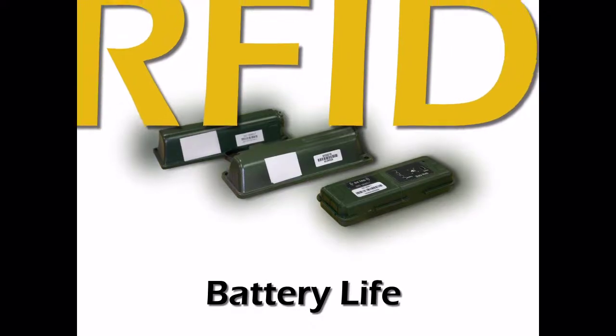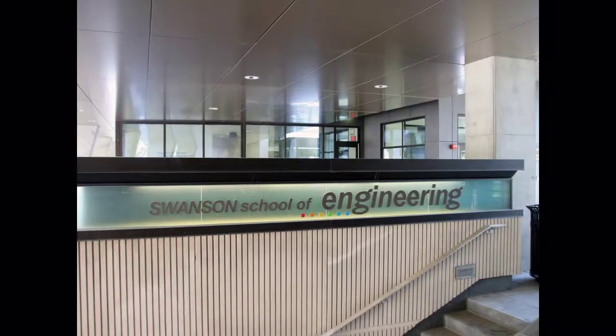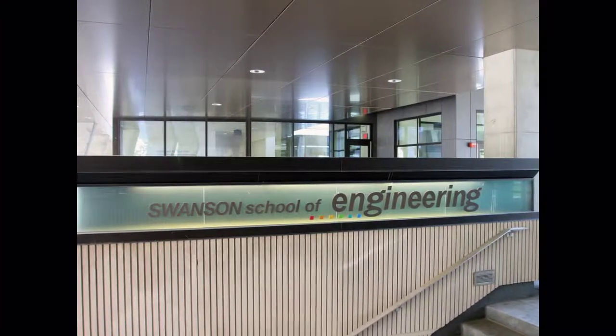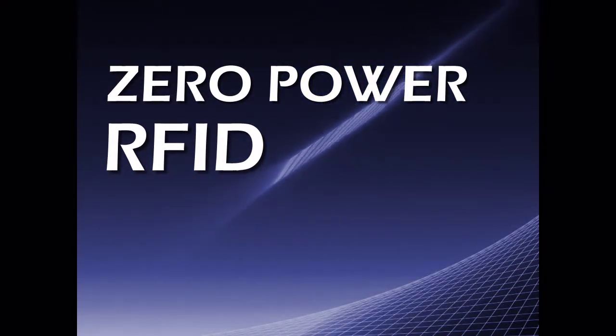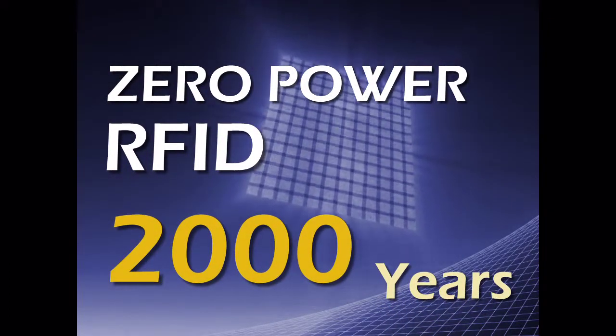In order for RFID to continue to be a cost-effective solution, battery life must be conserved. The University of Pittsburgh's Swanson School of Engineering has developed an innovative solution to RFID battery life called the Zero-Powered RFID, which can extend battery life up to two millennia.